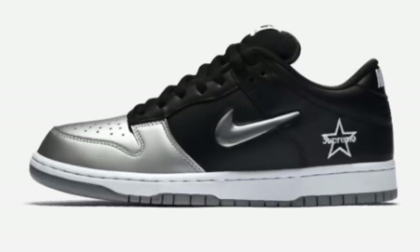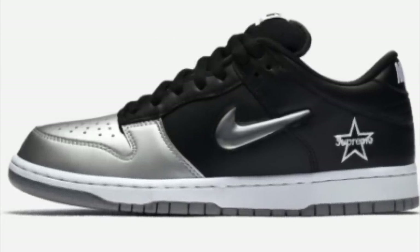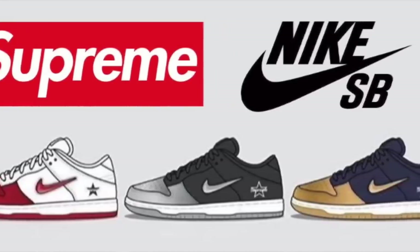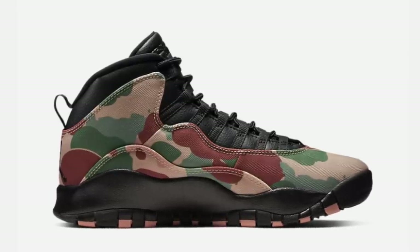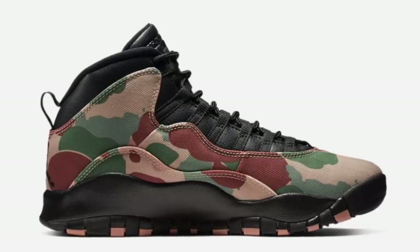According to DropsByJay, three Supreme Nike SBs are set to drop September 5th. Retail is only $110, so not only are these going to be very profitable, but they will also bring a fantastic margin. Also September 5th for $190, the Jordan 10 Camo will be dropping. If anyone wants a personal, I would suggest actually waiting for a sale price on these rather than paying the full retail.